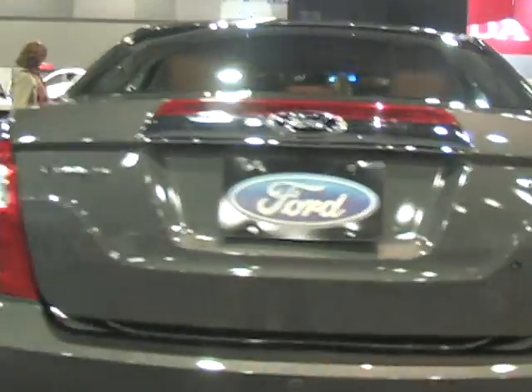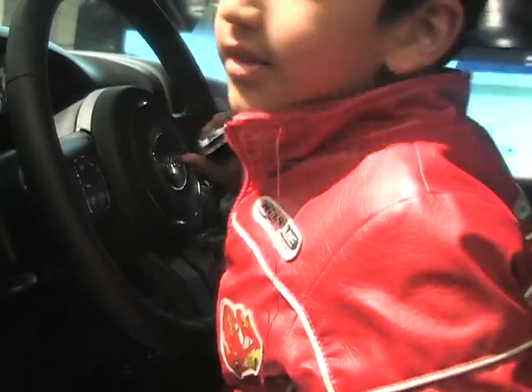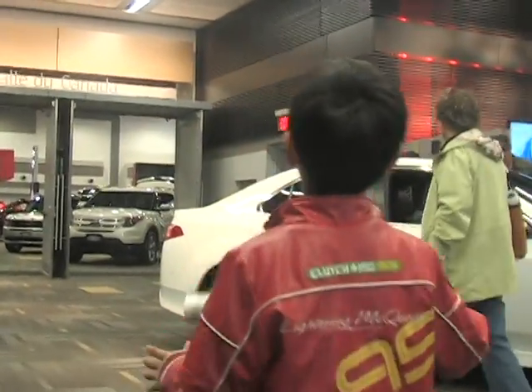I'm going to go in the Jeep. Jeepy Jeepy Jeepy. There's so many seats in here. This is a Jeep Wrangler. I want to go in that.